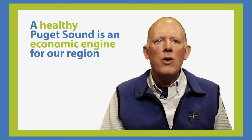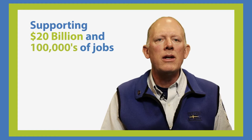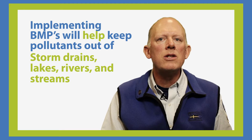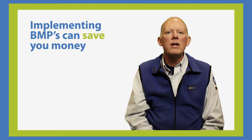No one likes pollution — it ends up costing us all. A healthy Puget Sound is an economic engine for our region, supporting $20 billion in annual economic activity and hundreds of thousands of local jobs. Implementing BMPs will help to keep pollutants out of storm drains and our local lakes, rivers and streams. On top of that, they can save you a lot of time, energy and money, because the best and cheapest way to fight pollution is to prevent it from happening in the first place.